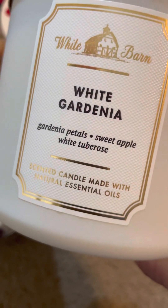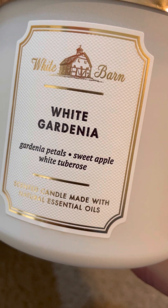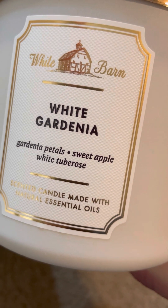Then we got a White Gardenia with gardenia petal, sweet apple, and white tuberose — this one's my mom's.